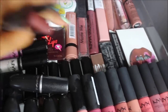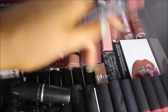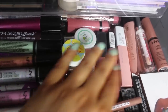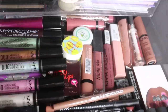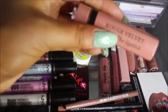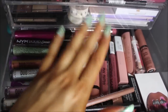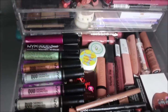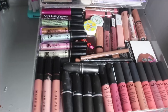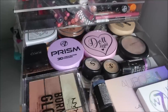I've got NYX Soft Matte Lip Creams, a Kylie Lip Kit in Dolce K, my regular lip liners, another Kylie liquid lipstick — one of the metal ones — a Kat Von D lipstick, Primark lip glosses, NYX lip gloss, and Bourjois Rouge Velvet lipsticks which are really nice. I've also got quite a few of those plus some lip scrubs. That's the main lip drawer.